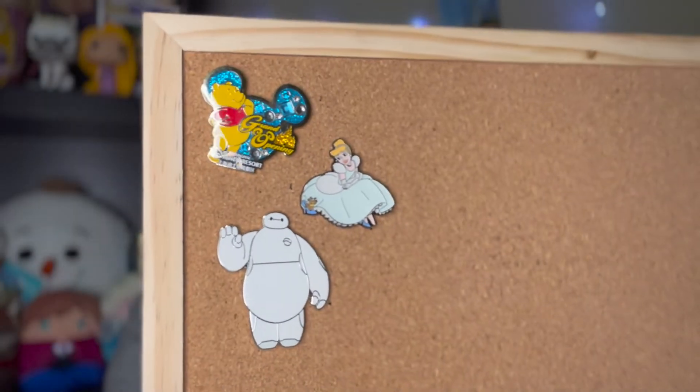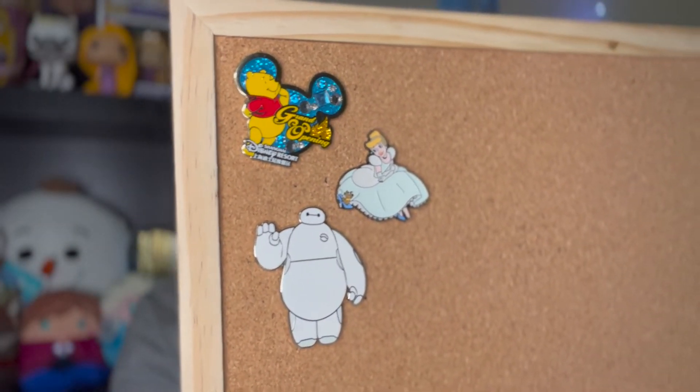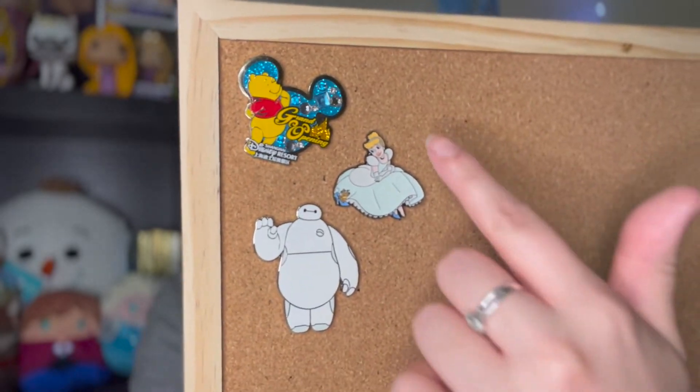Here is my little pin trading haul for today — a cute little Pooh Bear pin from Selma at Avery's Adventures, a cute little Cinderella, and a cute little Baymax. Thank you so much to everyone who pin traded with me! If you guys want to pin trade with me and be in one of my videos, definitely DM me on Instagram, which will be linked down in the description below. I love pin trading so so much.